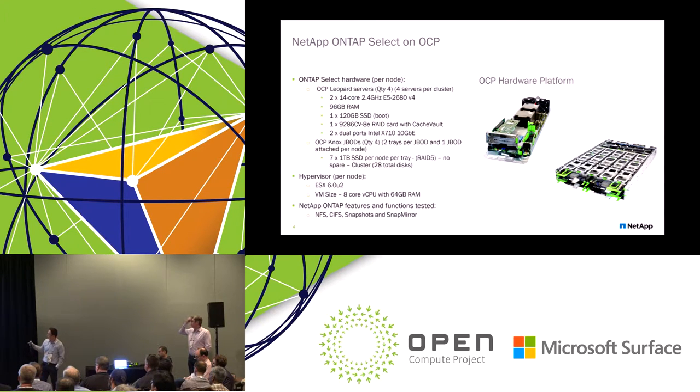In terms of functionality, we tested most of the features from our Select offering. We did NFS, CIFS, created snapshots, SnapMirror, and VEX — almost all the features you get from our standard engineering platforms.